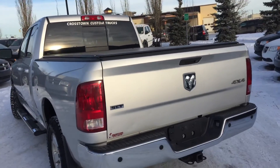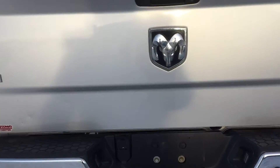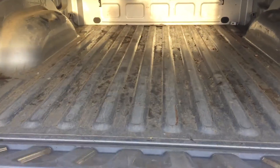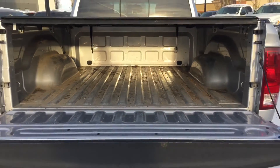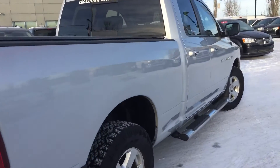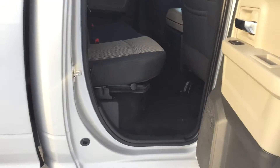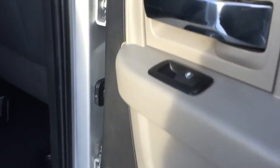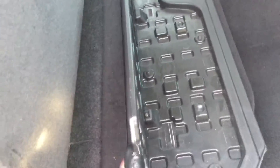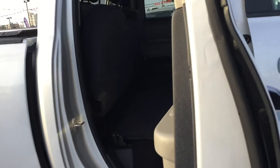We've got that tonneau cover. Rear park sensors on the back — you can see the four of them there. Chrome badging on the back as well, and it all sits flush. Perfect for any extra cargo.